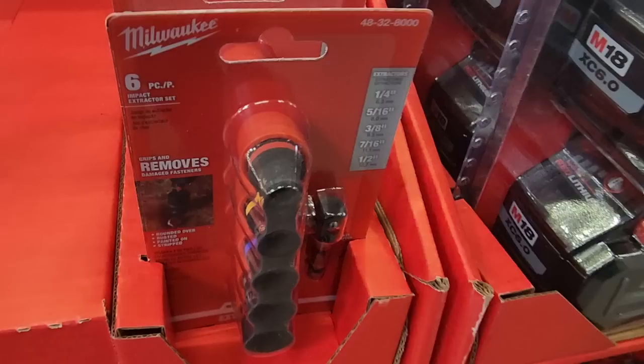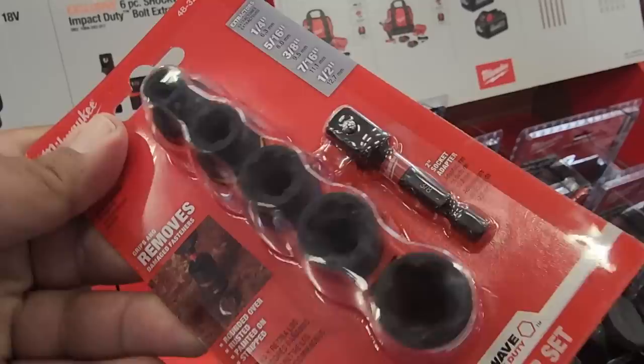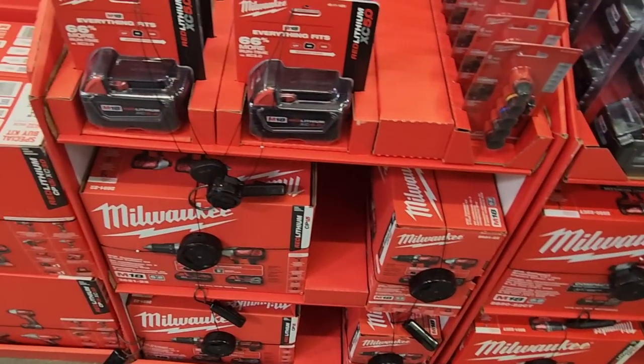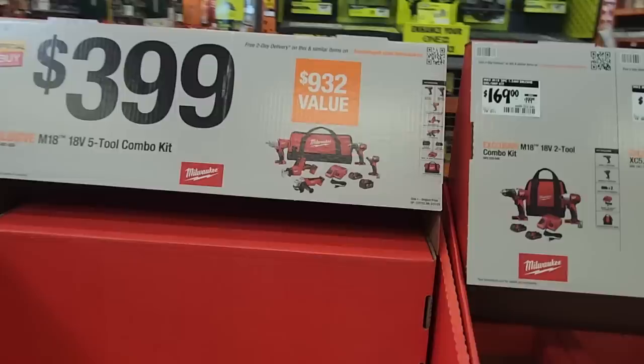It is a bolt extractor — I thought it was something else but it says 'removes damaged fasteners.' Definitely gotta go get a set of those extractors. Everybody should get some of those if you do your own DIY at home.